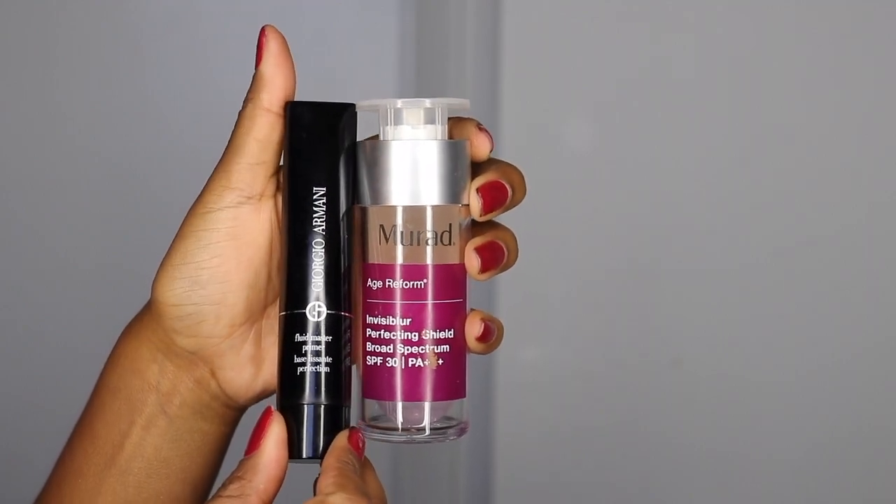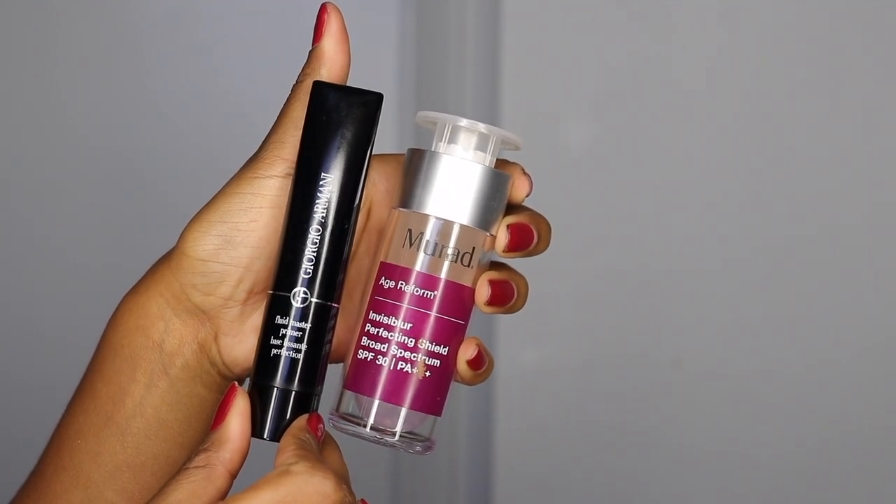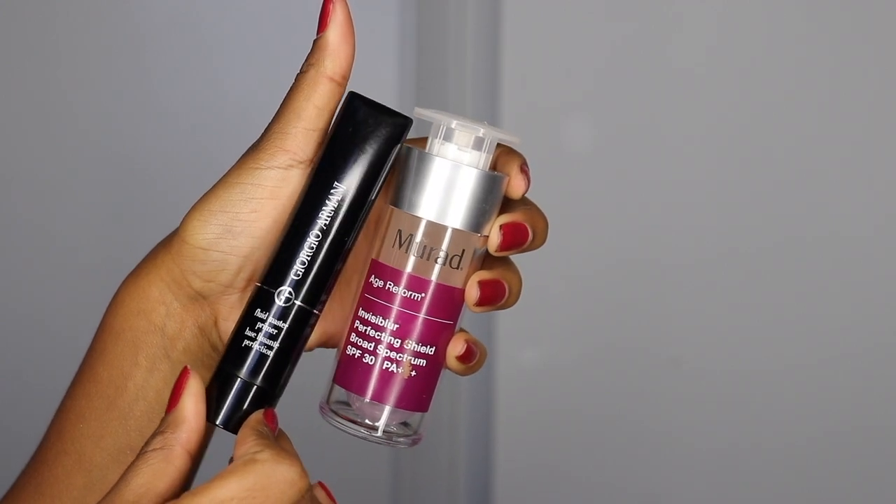For primers, I actually like to use two primers. I like to use the Giorgio Armani Fluid Master Primer as well as the Murad SPF Primer. These are both very pricey primers, but they work so well together. They make my skin feel nice and smooth. Plus, I have to use SPF during the day because I use a retinol cream at night. They also help to smooth my pores and prevent oil production.